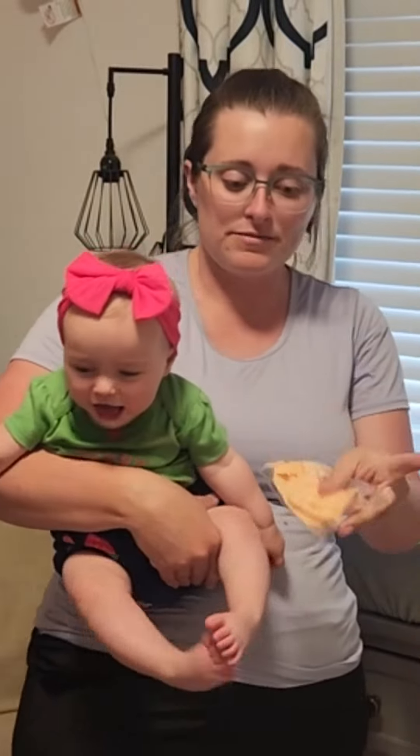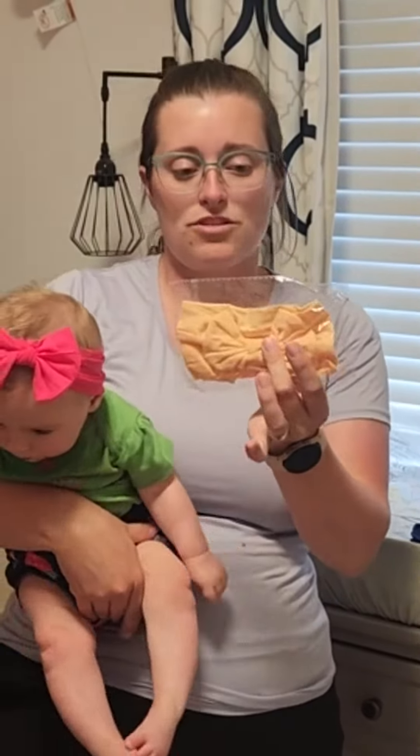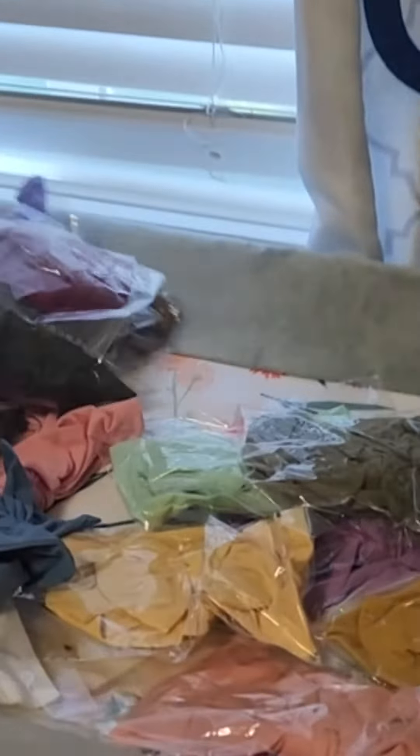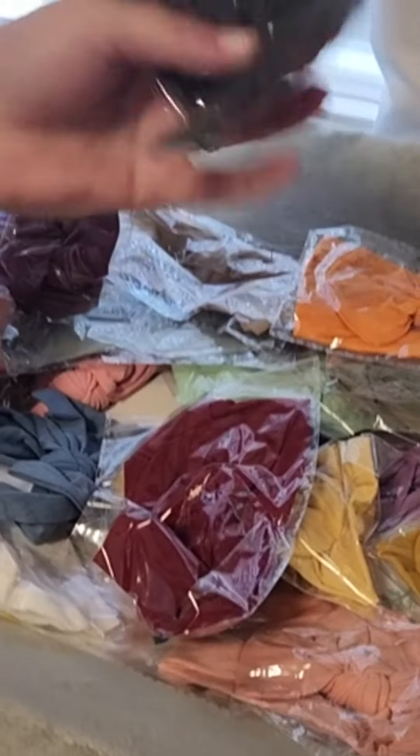They come flat like this, so they're really pretty. I really love this set. There are lots and lots of colors, so you are bound to find a color that will match your baby's outfit. There are purples and oranges, but you can see all the colors online.